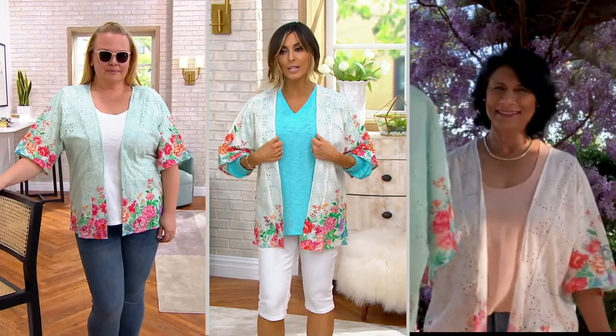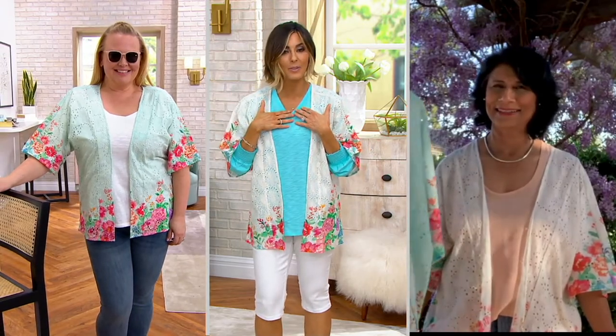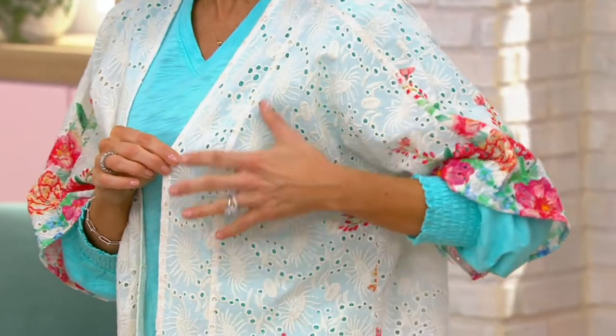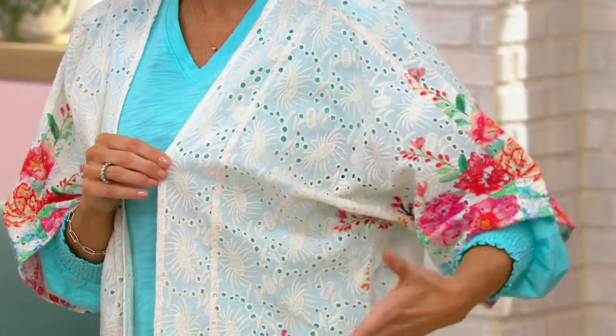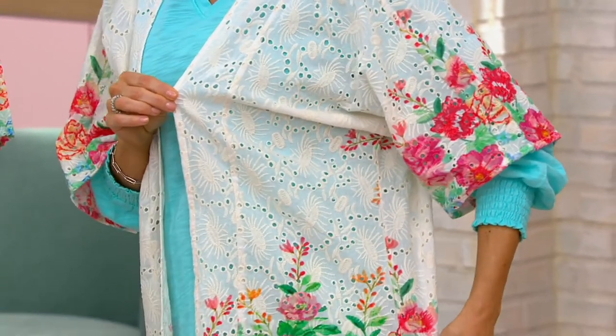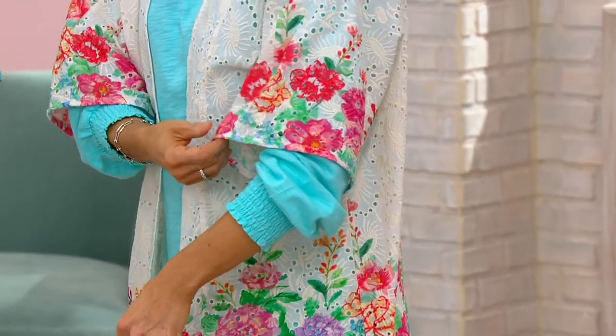There's no closure to it — it just lays open. So it looks so pretty with all of our spring-summer colors worn underneath. I love that whatever color you choose to put under, the eyelet has those large openings that will even shine through. The flowers are so uniquely embroidered with little spots of openings, so you can see the color of your t-shirt through it.